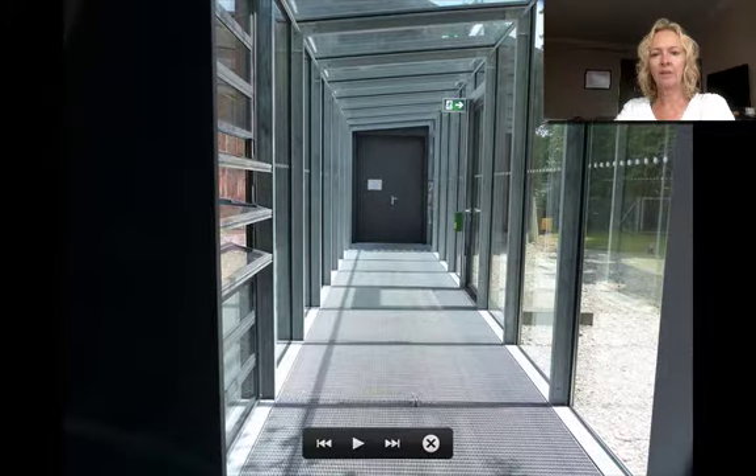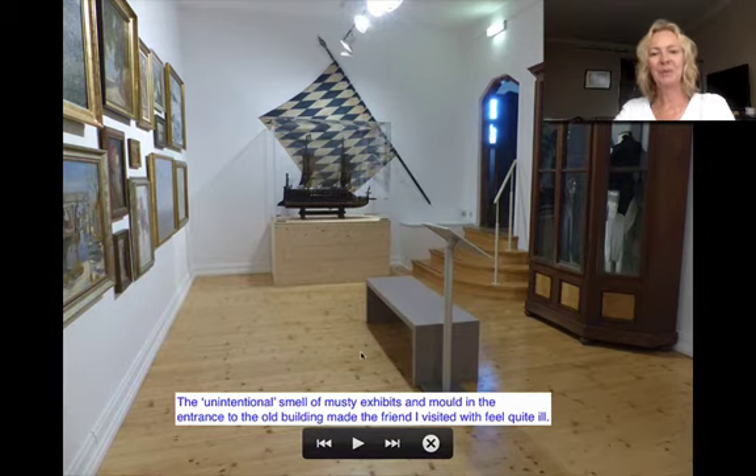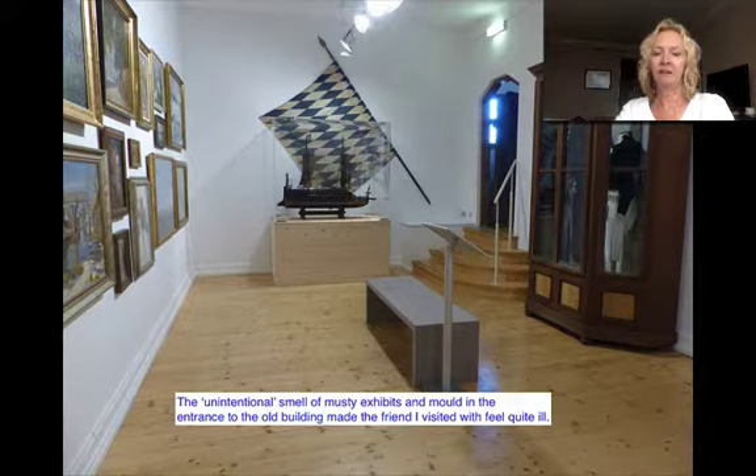This is the hallway that connects the two buildings. I've entered the new building, walked across this hallway, and entered the old section. You need to be careful — they should write something about the smell here, there should be a warning. Because when you enter this building, it's an unintentionally musty smell and quite overwhelming. The friend I visited with was already feeling a bit ill from reading white text on the dark background, but really felt quite sick and had to go and sit outside once he'd entered this part of the building.